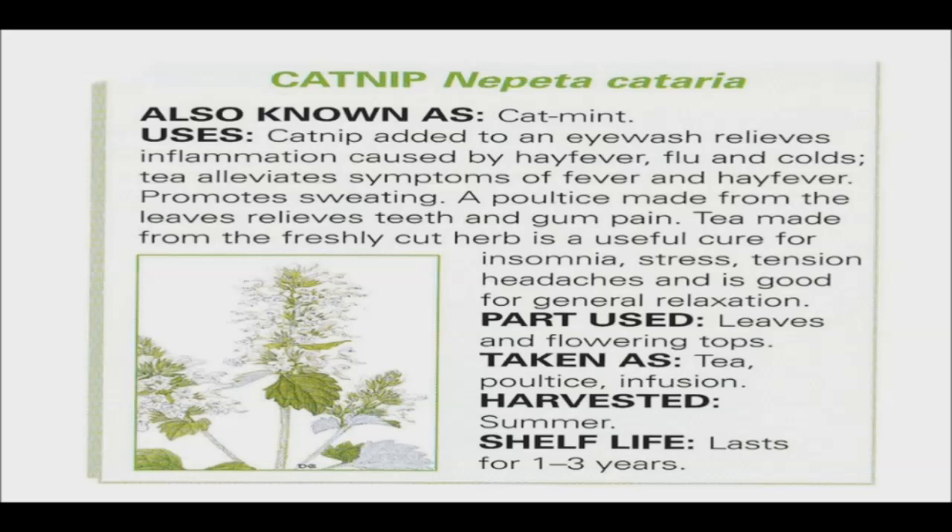Catnip is also valuable in aiding digestion and GI disorders. It soothes the gut wall, helps ease digestion, relieves flatulence and colic, and can be a great remedy for diarrhea in children. Infuse catnip in hot water with crushed fennel seed and dill for a digestive tonic.